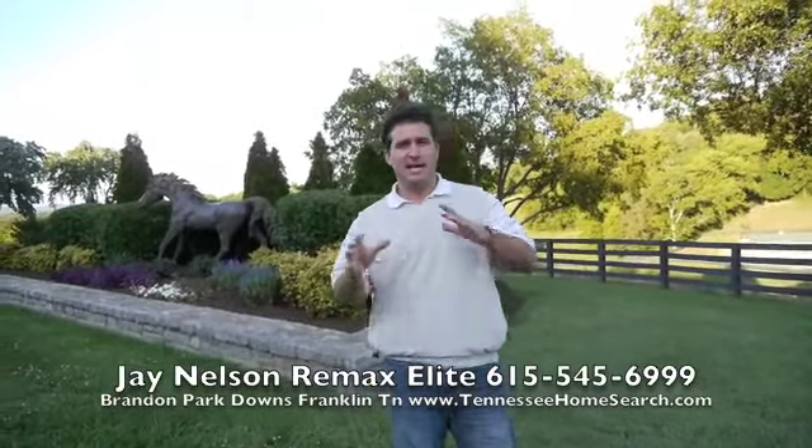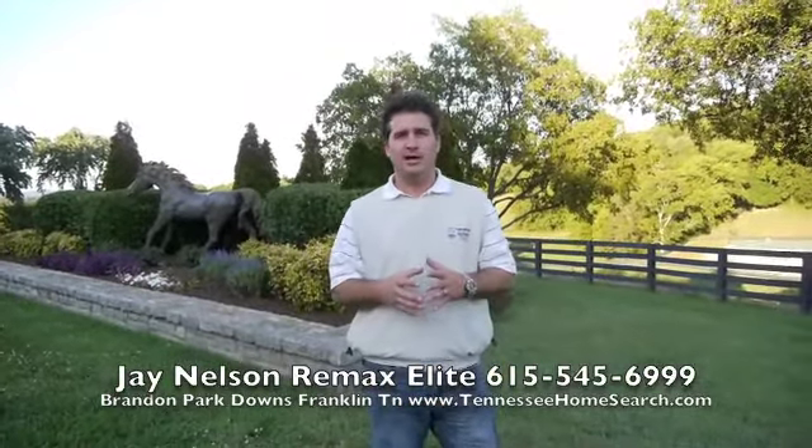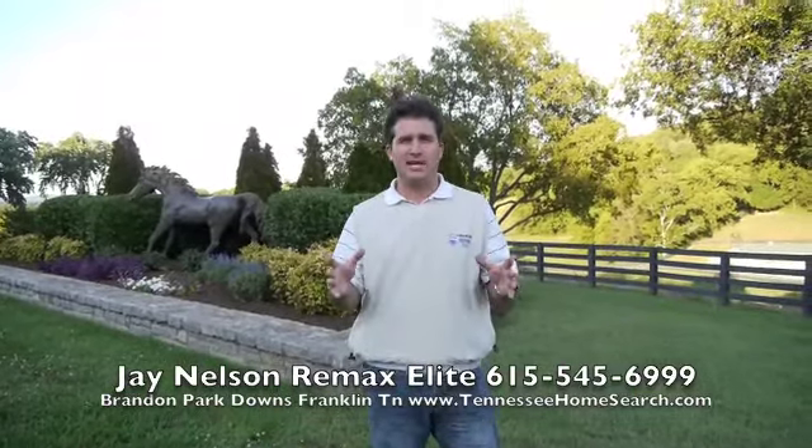Hey guys, Jay Nelson, REMAX Elite. This is an equestrian community called Brandon Park Downs.